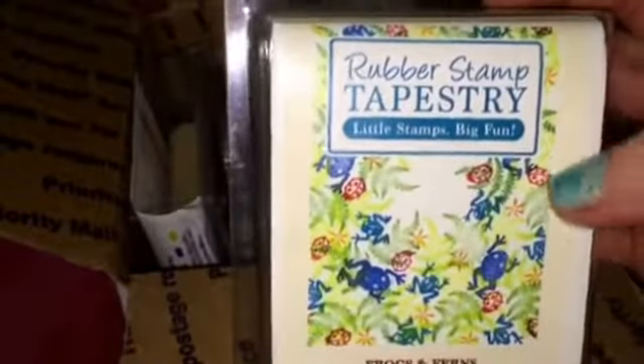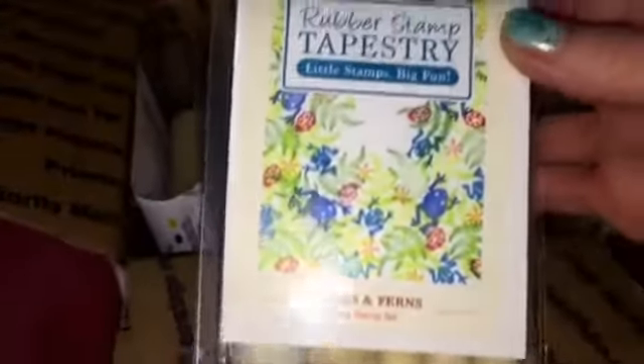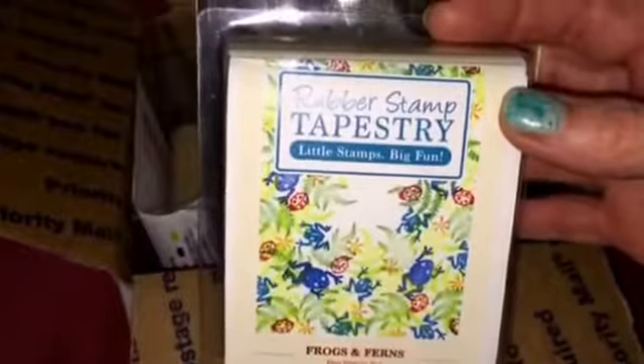What peg stamps do is you can make scenes like this, or any way you want. They are on wood pegs. This one is called Frogs and Ferns.